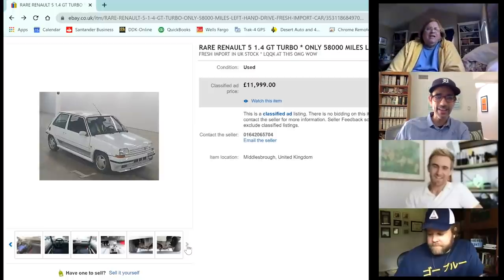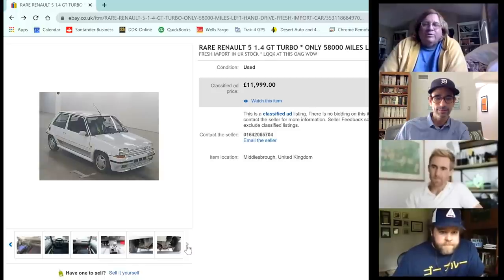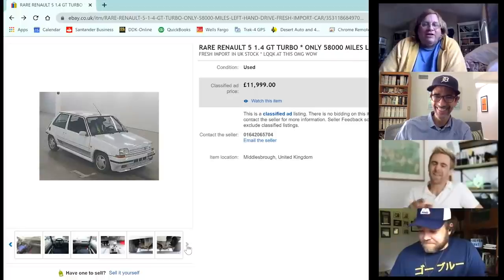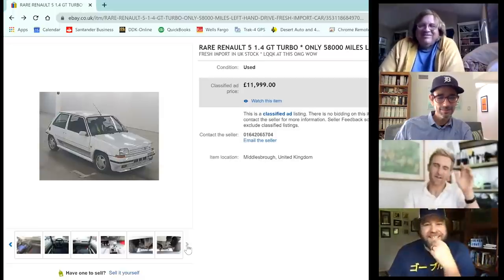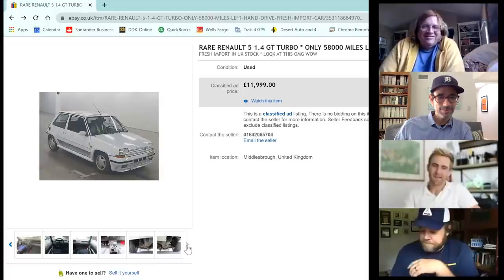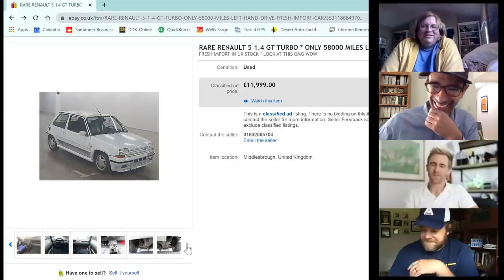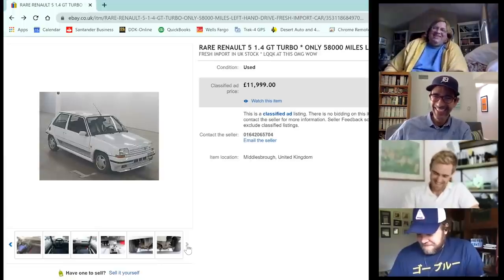They discuss whether it had the three-lug wheels like the standard R5, or four lugs for the extra power on the turbo version. James's enthusiasm for the R5 Turbo visibly wanes as he talks about it — he admits you really shouldn't import one, they're terrible, but they're good for selling.